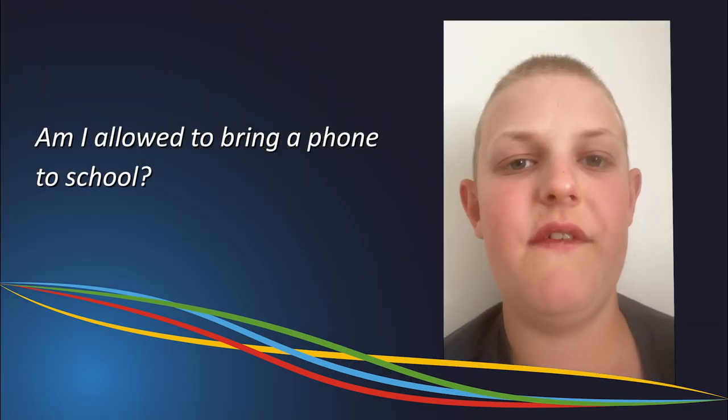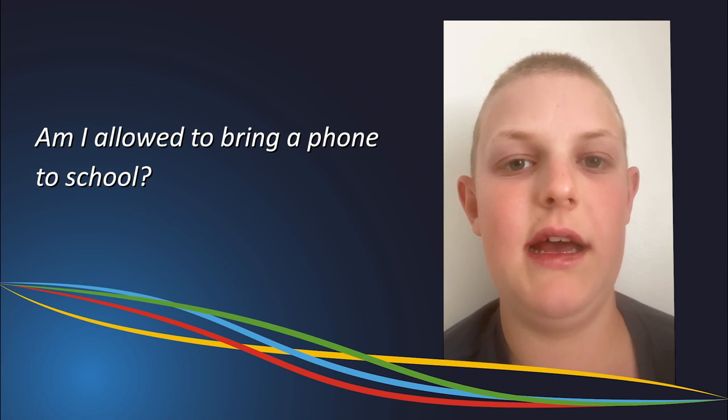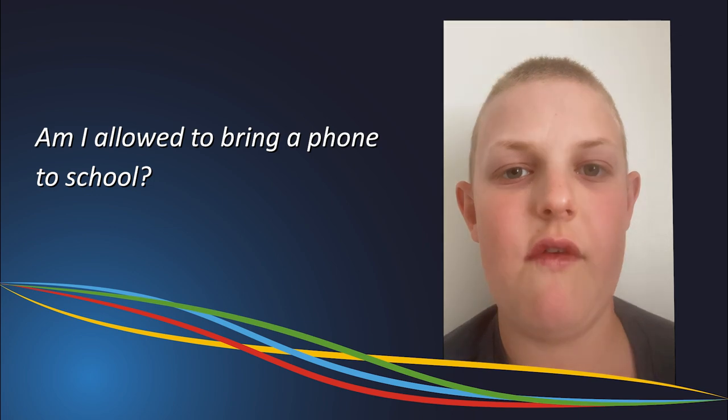You're allowed to bring mobile phones to school, but they are prohibited during lessons as well as between form time, and are only allowed at break.